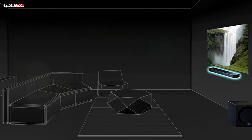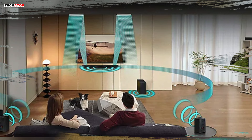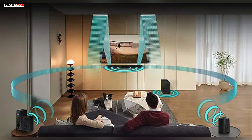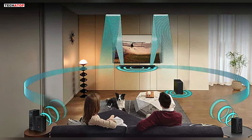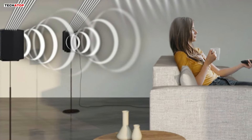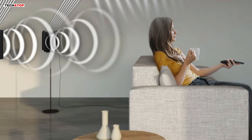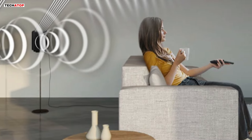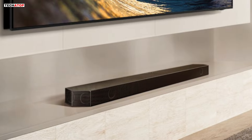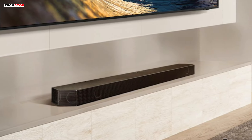SpaceFit Sound Pro analyzes your environment to automatically optimize audio, ensuring room-filling sound tailored to your space. Adaptive Sound intelligently optimizes audio, ensuring clear voices even at low volumes. In Game Mode Pro, powerful up-firing speakers, acoustic beam, and strong woofers unlock a more intuitive gaming experience with 3D-optimized sound. Active Voice Analyzer ensures dialogue and commentary are always optimized, so you never miss an important moment.